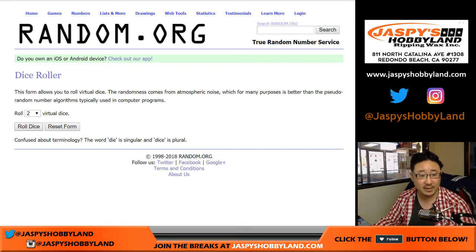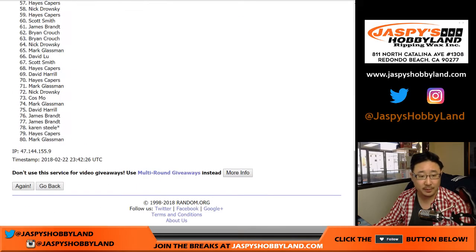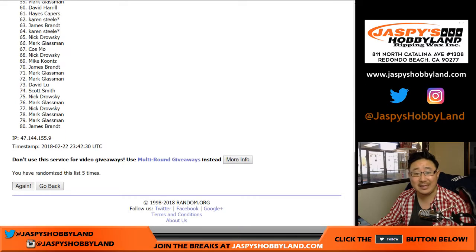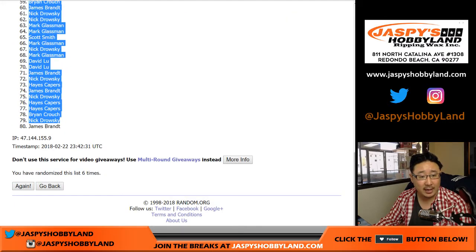So let's randomize each list six times — three and a three, six the hard way. One, two, three, four, five, and sixth and final time. So after six times, we've got Brian Crouch on the pole and Jimmy Brandt in the number 80 spot.